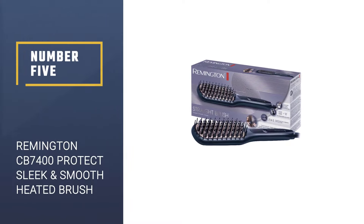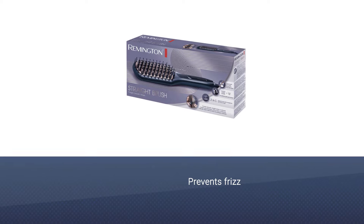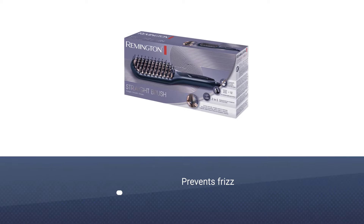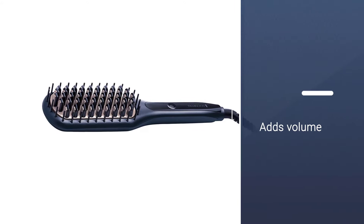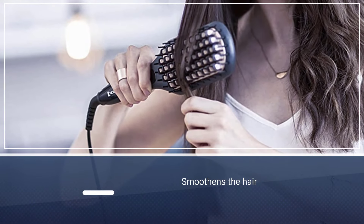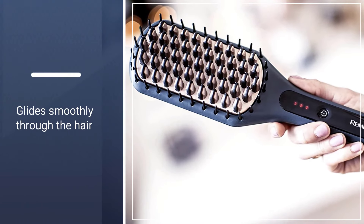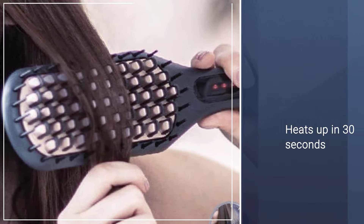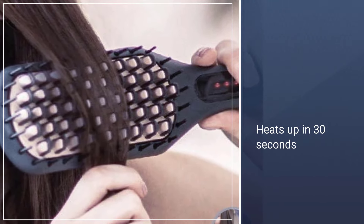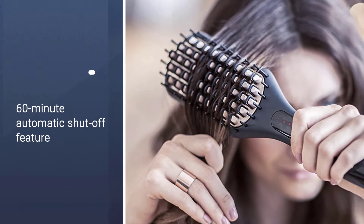Number 5: Remington CB7400 Keratin Protect Sleek & Smooth Heated Brush. Get ready to enjoy effortless styling with the Remington Keratin Protect Sleek & Smooth Heated Brush. Its anti-static ceramic coating helps in preventing frizz and static, leaving your hair soft and sleek. It has three adjustable heat settings — 150 degrees Celsius, 190 degrees Celsius, and 230 degrees Celsius — and an LED temperature display to help you choose the right heat setting for your hair type. The 60-minute automatic shut-off feature makes this straightening brush a safe option.